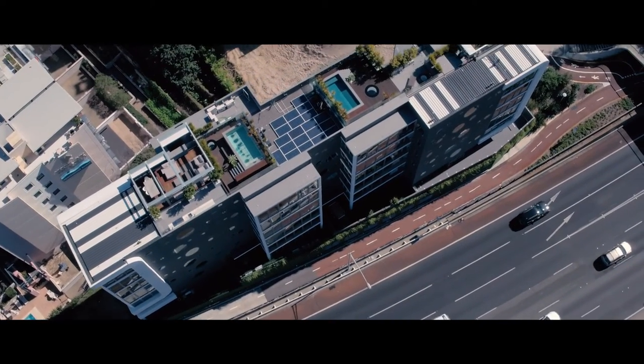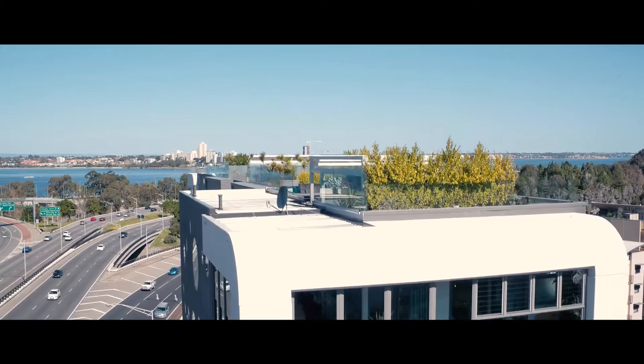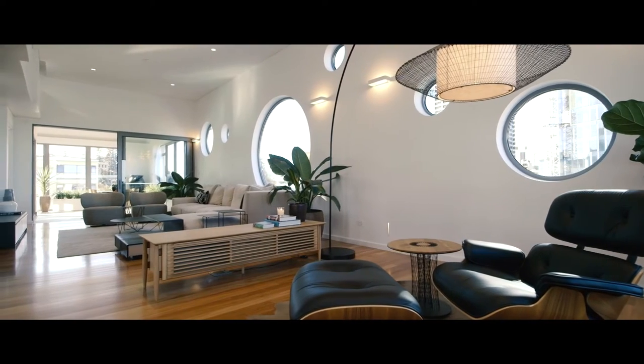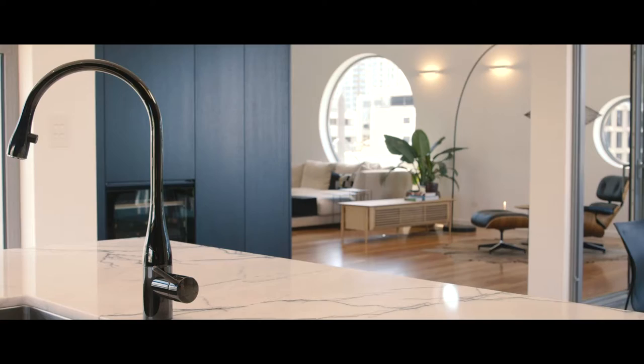It's very rare when we as architects are given an opportunity to create a building in such a unique and amazing location. There are elements that we work with as architects in order to create. We use space, we use forms, we use light, texture, materials, colours and technology.